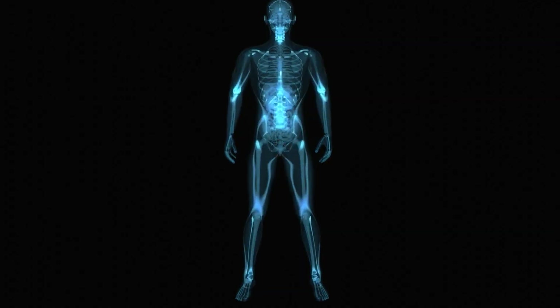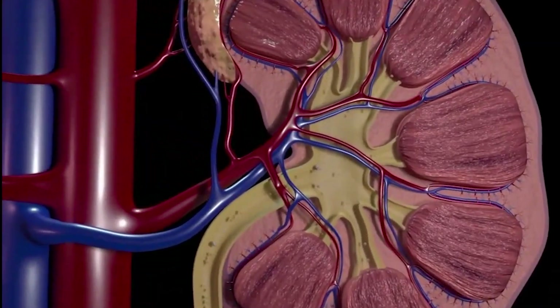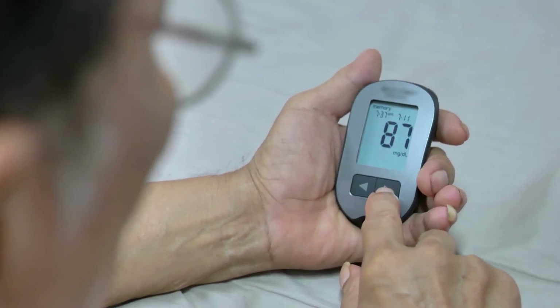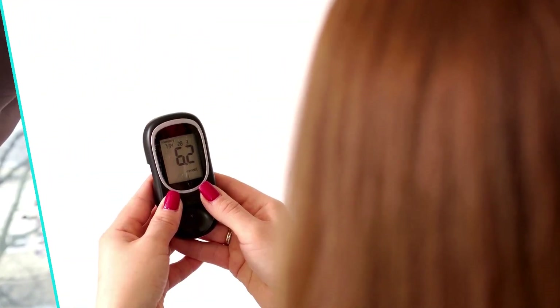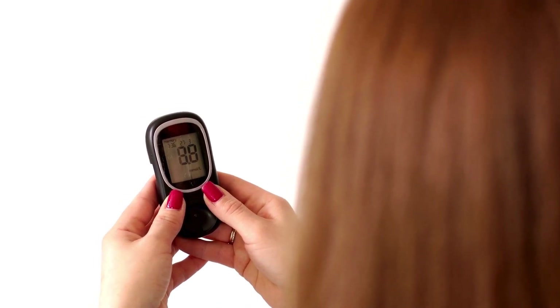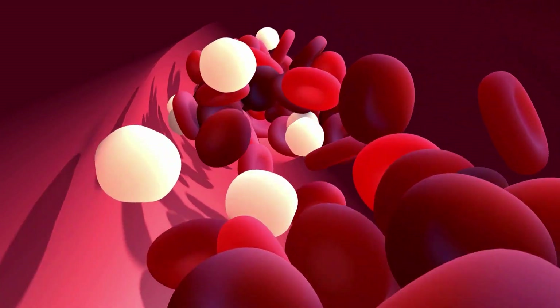Number 7: dehydration and poor blood sugar control. Dehydration and poor blood sugar control can contribute to nocturnal hypoglycemia by disrupting the body's ability to regulate glucose levels effectively. When dehydrated, the kidneys struggle to filter excess glucose from the bloodstream, leading to unpredictable blood sugar fluctuations. This instability can cause hypoglycemia at night, especially if blood sugar drops too low without proper hydration. Additionally, poor blood sugar control — marked by inconsistent glucose levels throughout the day — can lead to sharp declines overnight when insulin continues to work but there isn't enough glucose in circulation.